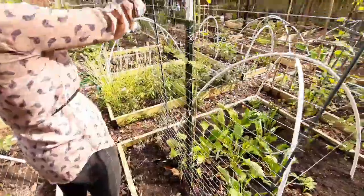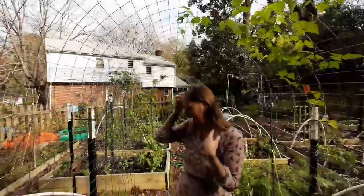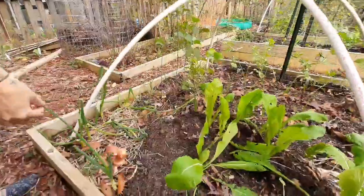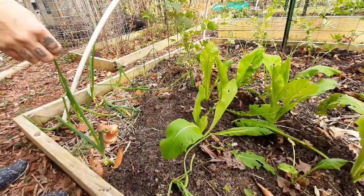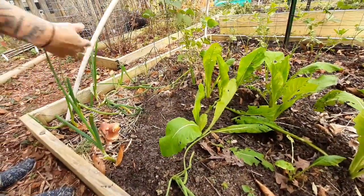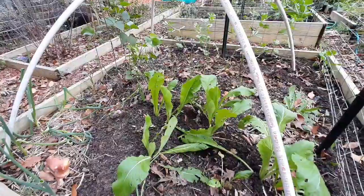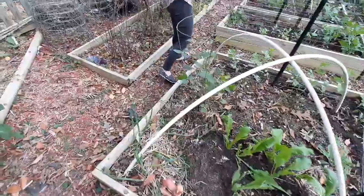Here are some more lima beans — this is the last of my beans this year. And then in this bed I have the spring onions that have been here for a couple of years or longer. They always come back. If I happen to get any at the store, I'll just pop the ends in. Through here I planted Egyptian walking onions, and those are starting to come up too — those will overwinter and be ready for the spring.